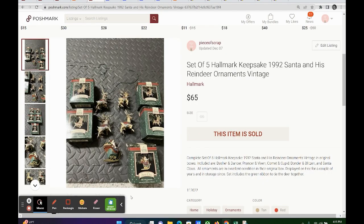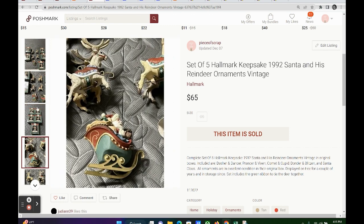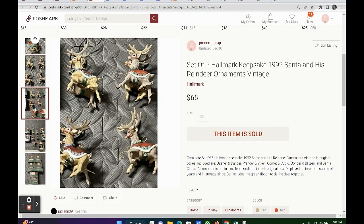The last item on Poshmark is a set of five Hallmark Keepsake ornaments — Santa and his reindeer. All of these ornaments had the original boxes, as you can see here. I was surprised. They sold for $65 for this set of five ornaments. So my profit was $45.79.